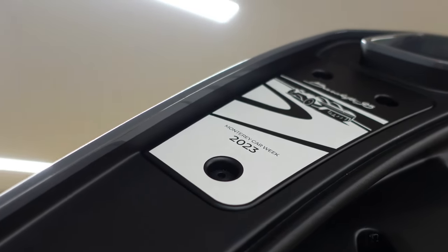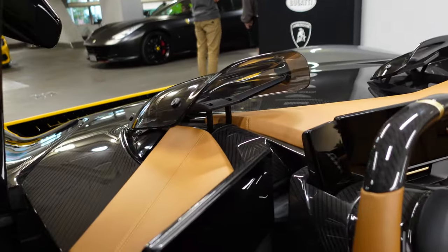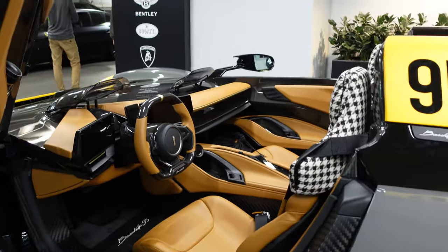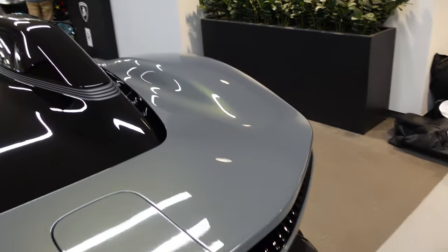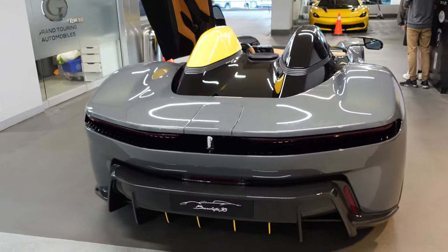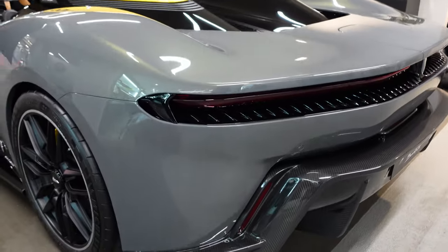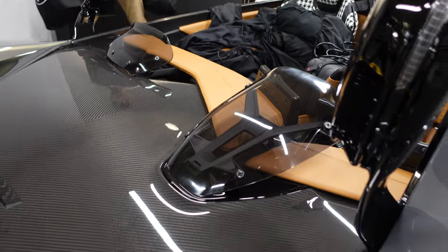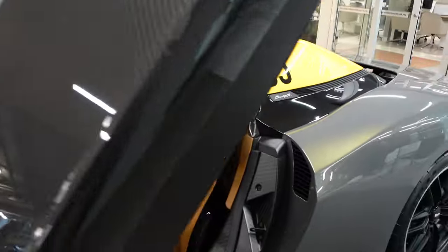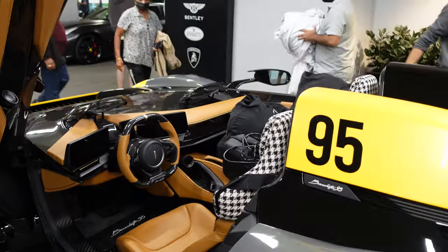We've got the door open — we've got the Monterey Car Week plaque where the Barchetta 95 debuted. Just another look at the interior here: these little tiny windscreens. Of course, these open-top track-only hypercars don't come with roofs, so that's pretty much all you have protecting you — you need to be wearing a helmet at all times. We get a look at these massive brakes; it's electric only. As we shift around to the back, this section right here is where you're charging the car. It's a really, really clean design. I do like the taillights — how they just stretch across there.